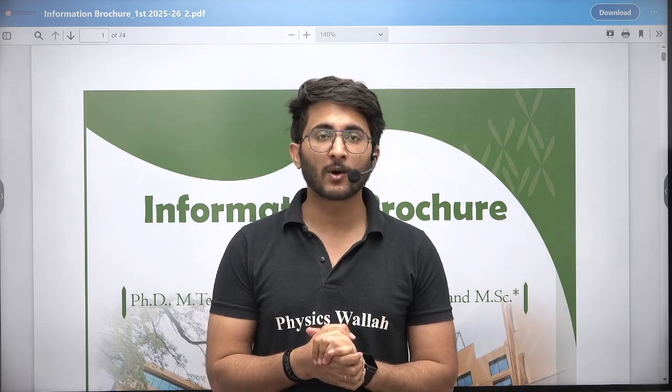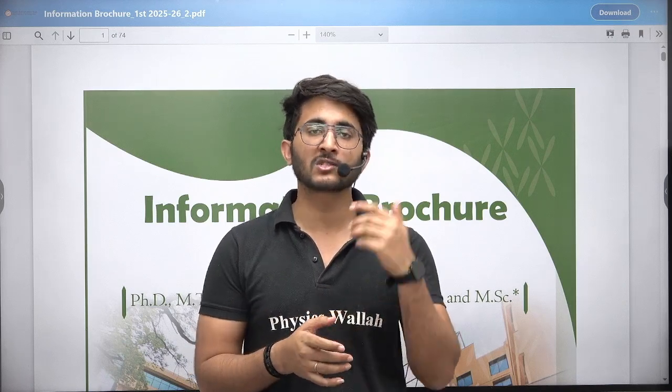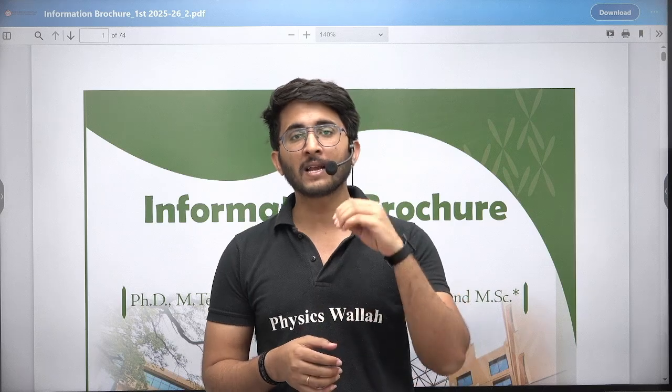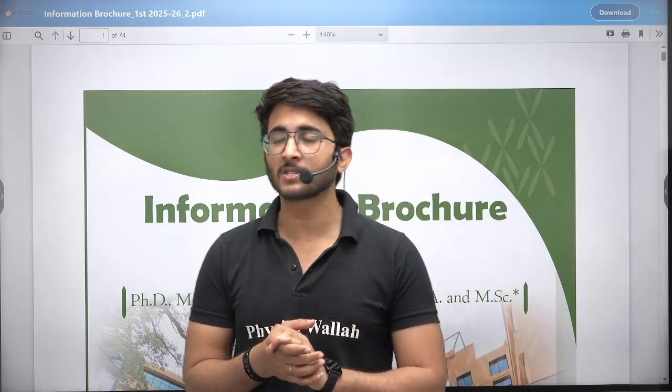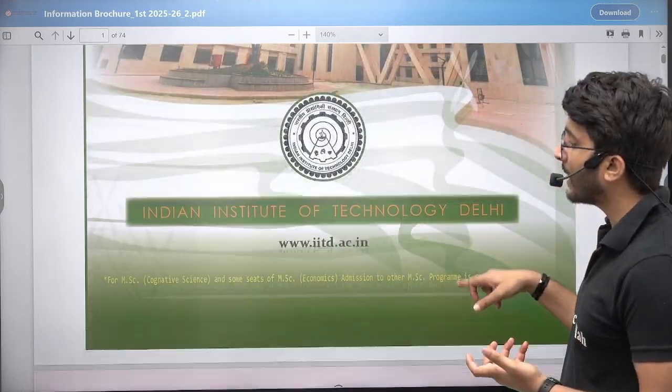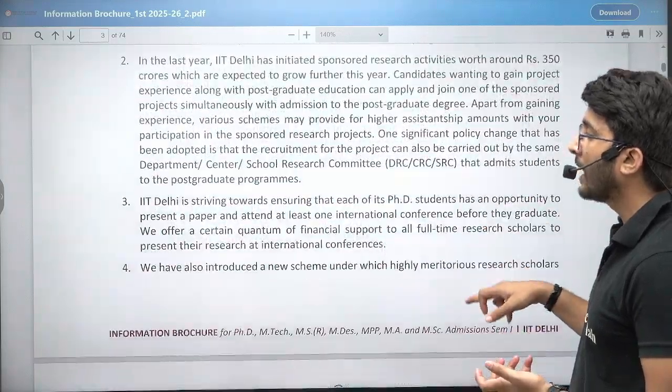Today in this particular video, we are going to discuss about the IIT Delhi MTECH admissions portal. It's already released and lots of students want to take admissions. IIT Delhi has released its admission portal for MTECH, MS, and PhD admissions. Information is now available and those students who want to apply can do so by visiting the official website of IIT Delhi.